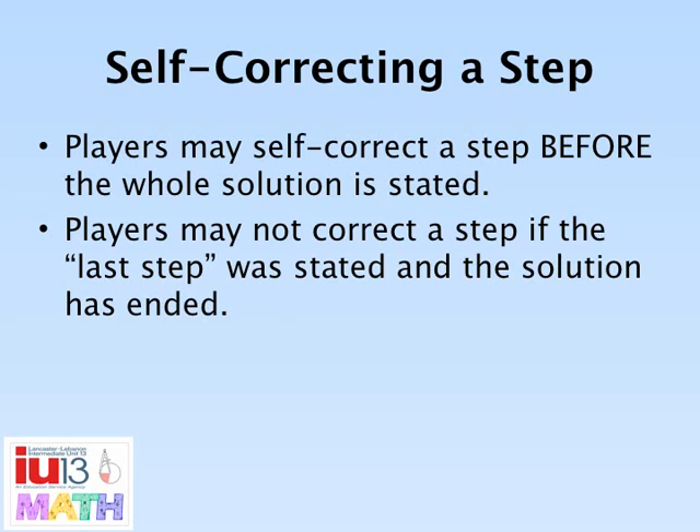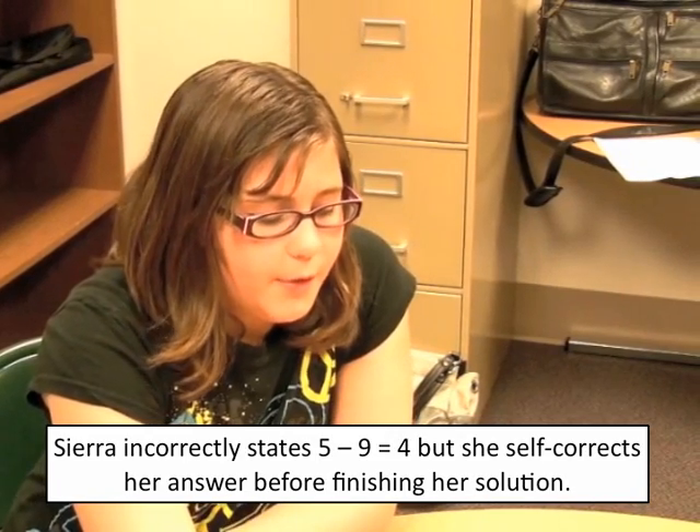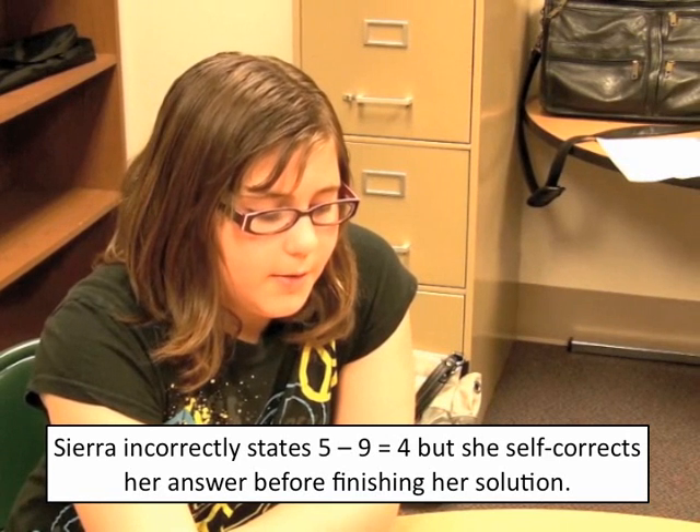Players that recognize they made an error in stating their solution may correct the step only if the final solution has not been stated. If the last step has been stated, players may not return to correct a step. [Demo: 'So, 6 times 4 equals 24. 5 minus 9 equals 4. I mean, 9 minus 5 equals 4. 5 plus 1 equals 4.']